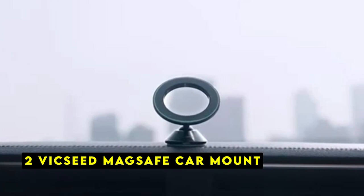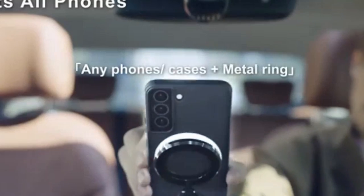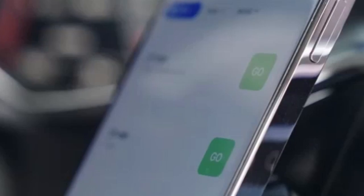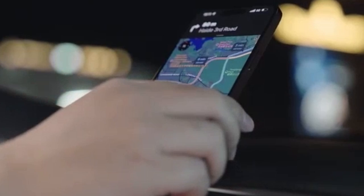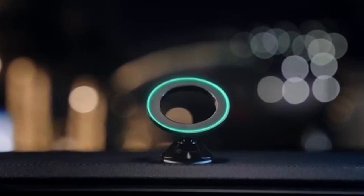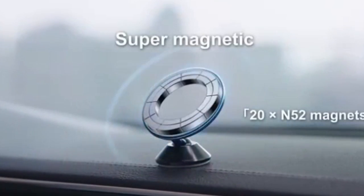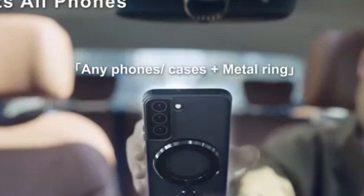At number 2 is the Vixeed MagSafe Car Mount. The Vixeed MagSafe Car Mount offers a secure and versatile solution for mounting your iPhone 16 Pro or 16 Pro Max while driving. It utilizes top-tier N52 magnets, claimed to be stronger than any other car mount on the market, providing a secure hold even on rough roads. Additionally, the mount uses an annular closed magnetic field, ensuring it won't interfere with your phone's signal or battery life.